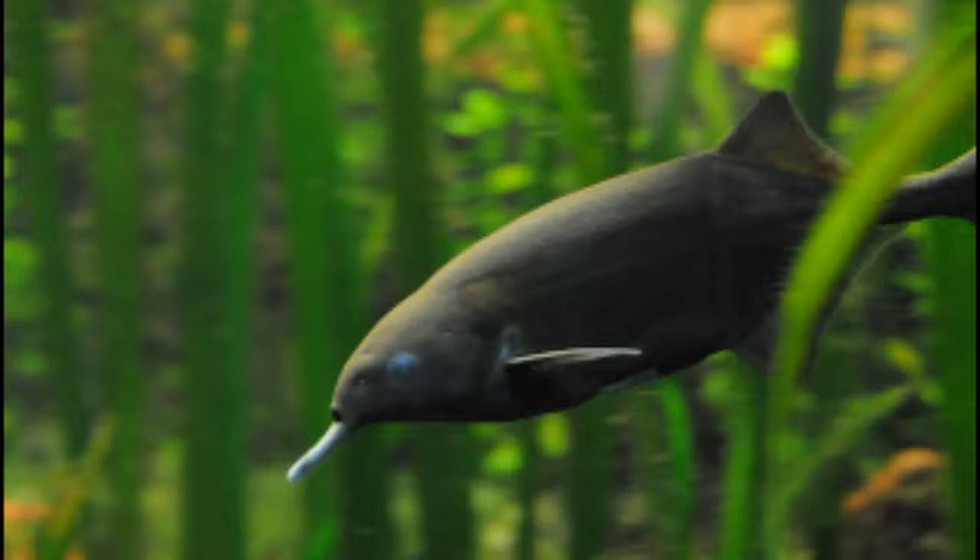It uses electro-location to find prey, and has the largest brain-to-body oxygen use ratio of all known vertebrates. Peters Elephant Nose Fish are native to the rivers of West and Central Africa, in particular the Lower Niger River Basin, the Ogun River Basin, and the Upper Chari River. It prefers muddy, slowly moving rivers and pools with cover such as submerged branches.